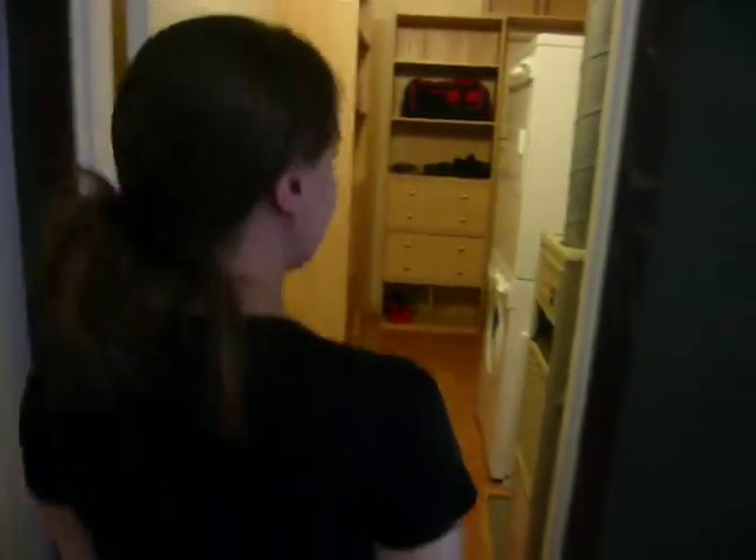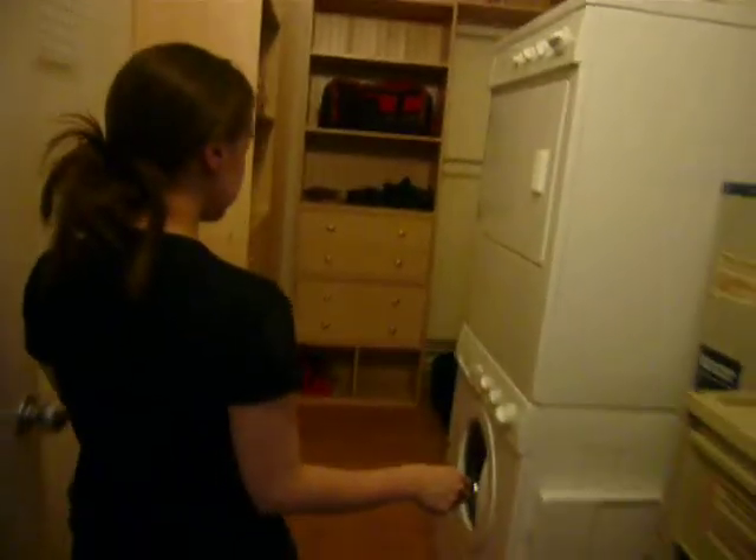Okay, here we are. Welcome to my new loft. Hi, Elizabeth. Hi. Here's the closet, washer-dryer.